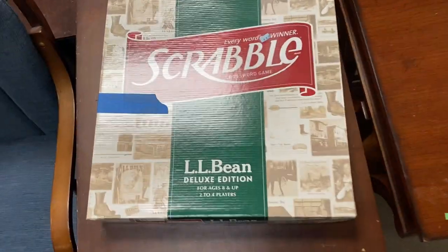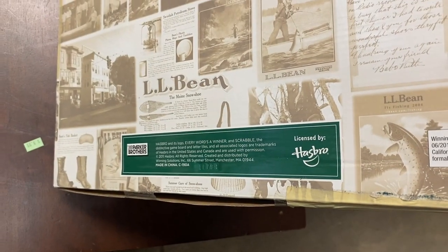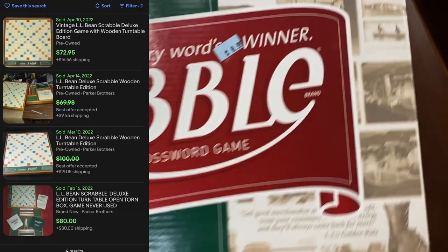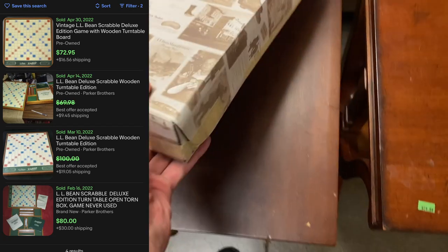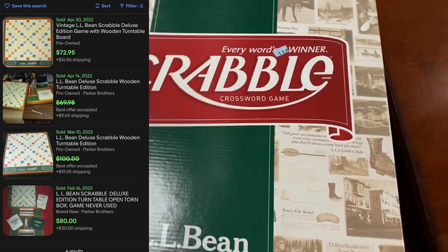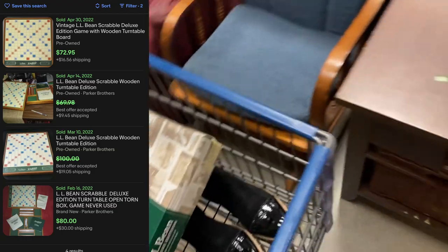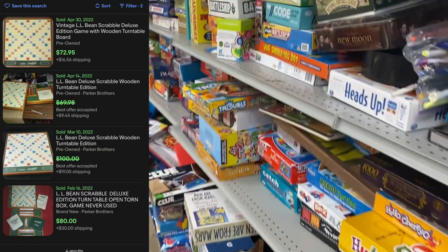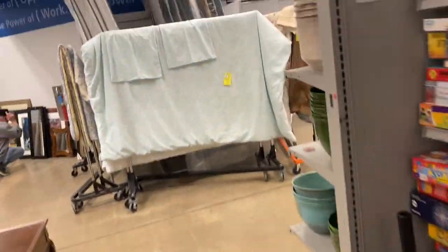LL Bean — you'll actually see in one of my upcoming what-sold videos that I sold an LL Bean item for $200, so stay tuned for that. But this is a Scrabble set — I have never seen an LL Bean Scrabble set before. Deluxe limited edition, they want $9 for it. There's one currently listed for $30, but if you look at the solds, they hover in the $70 to $80 range. So I might just wait for that $30 current listing to sell and list mine at $70, and wait for that one to disappear so mine shows up as the lowest priced one.